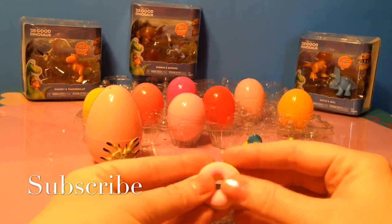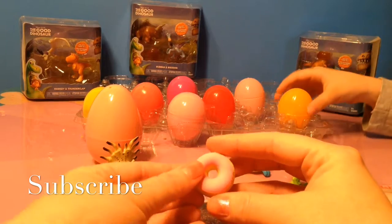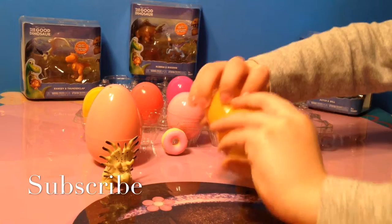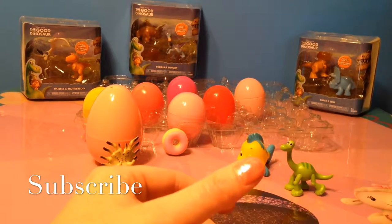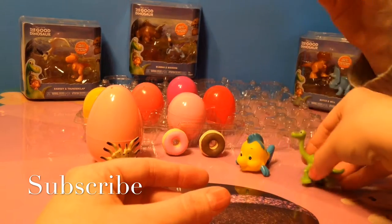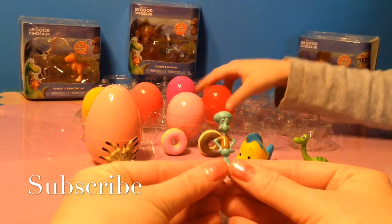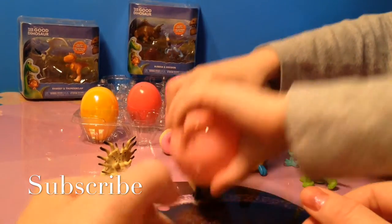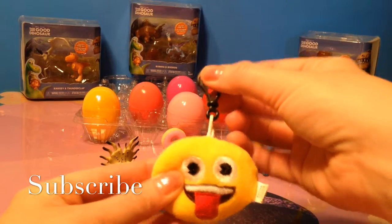It comes apart and it's supposed to smell like strawberries. It smells a little bit like strawberries. Another donut — this one is supposed to smell like chocolate. What do you think? Mia does not think that smells like chocolate. We have a little figure and this is Squidward from Spongebob. We have an emoji keychain — this one is sticky with tongue out. He's so cool.